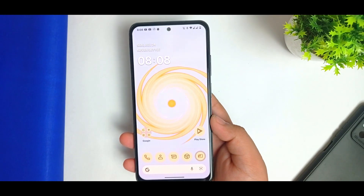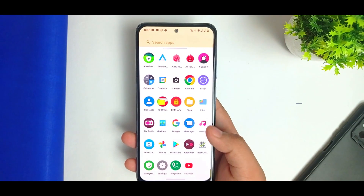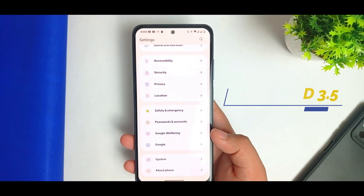Hi guys, welcome back to the channel. My name is Arab and you're watching Atria Creators. In this video I have got you covered with the review for the Rise Droid 3.5 OS on my Redmi Note 10.